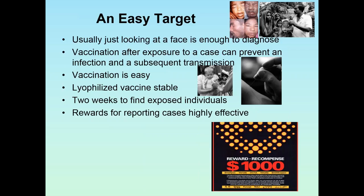Smallpox is an easy target — usually just looking at a face is enough to make a diagnosis. Workers would carry images of smallpox symptoms, and you could get people to bring others who might have similar symptoms, making the diagnosis easily. Another key to success is that vaccination after exposure to a case can prevent infection and subsequent transmission. The vaccine was stable, so you had two weeks to find exposed individuals to protect them — longer if thinking about a second round of exposure.